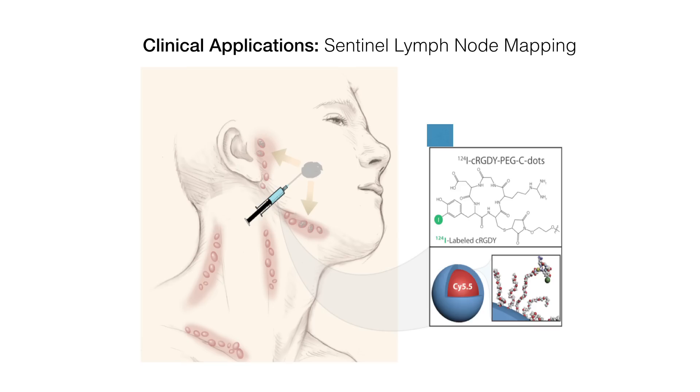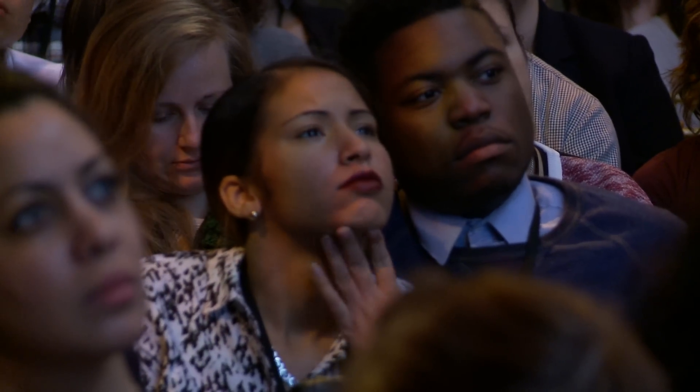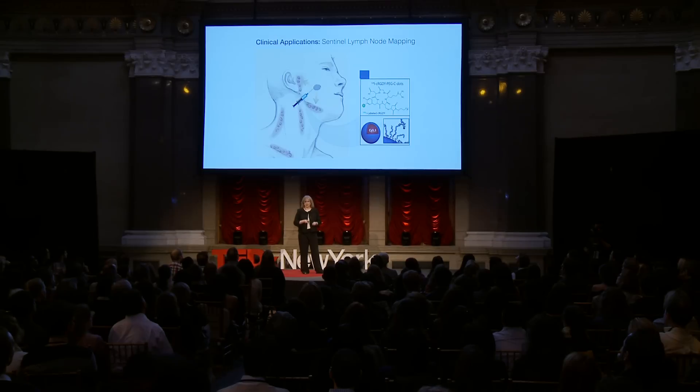This study showed that the particle was safe, and that it bound to a tumor in the pituitary gland. We then wanted to focus on the optical properties of the particle, and to do this we're using melanoma mini-swine — pigs that are born with melanoma. We're taking these pigs into the operating room and using the optical properties of the particle.